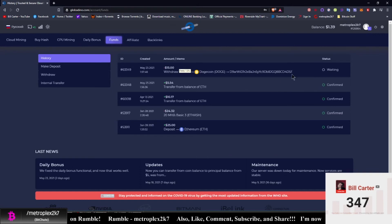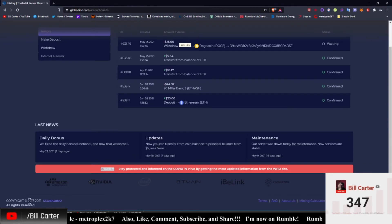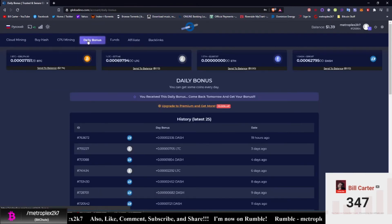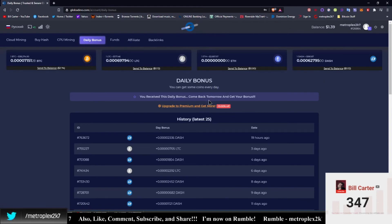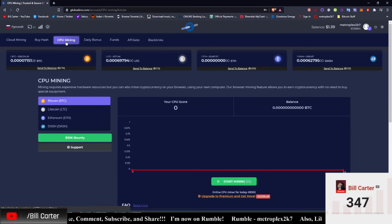It hasn't gone through yet. I put twenty-five dollars into this site because I read a lot of good things about it — it's been around since 2017. Once every day you can click here and get a bonus — last night I got some Dash, which is nice. You can also do CPU mining if you have a really good CPU, but I'd recommend using Unmineable instead, where you can mine Dash or Doge if you want.